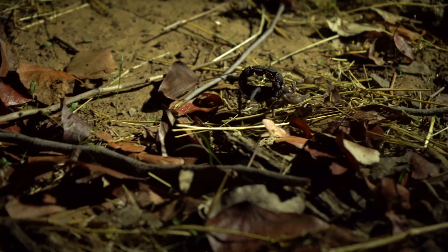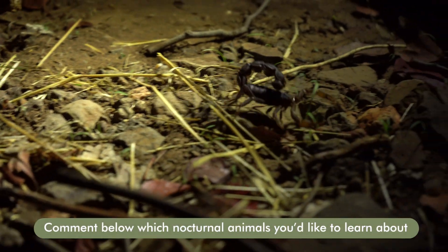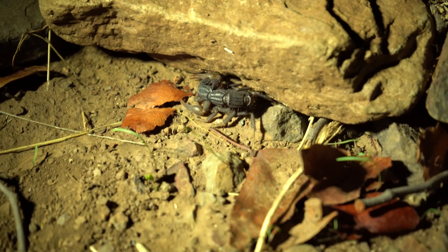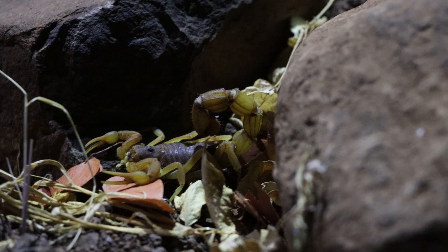Scorpions from the Buthidae family, like the Parabuthus scorpions, are the most venomous scorpions in southern Africa. They have small pedipalps and a thick tail, with a potent venom that is harmful to humans and potentially fatal.